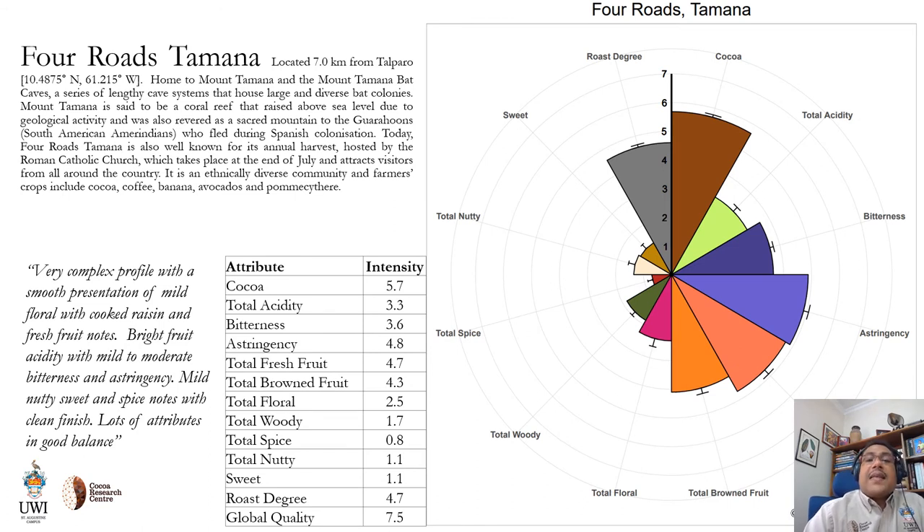Four Roads Tamana, located at the foot of Mount Tamana and a real cocoa hub in this area, had a very complex flavor profile with lots of attributes all in good balance. It started off with mild floral notes, cooked raisin-type notes, and fresh fruit notes, bright acidity, moderate bitterness and astringency, and mild nutty, sweet, and spice notes towards the finish. Very complex here.